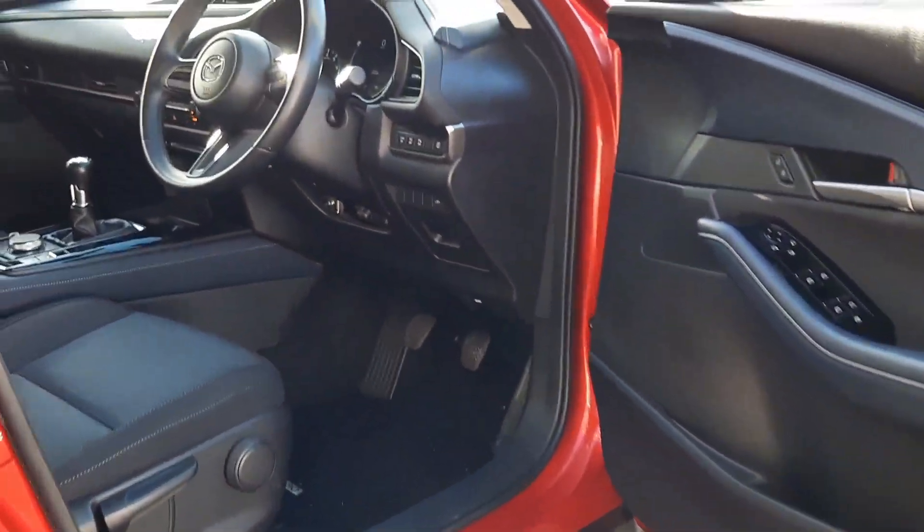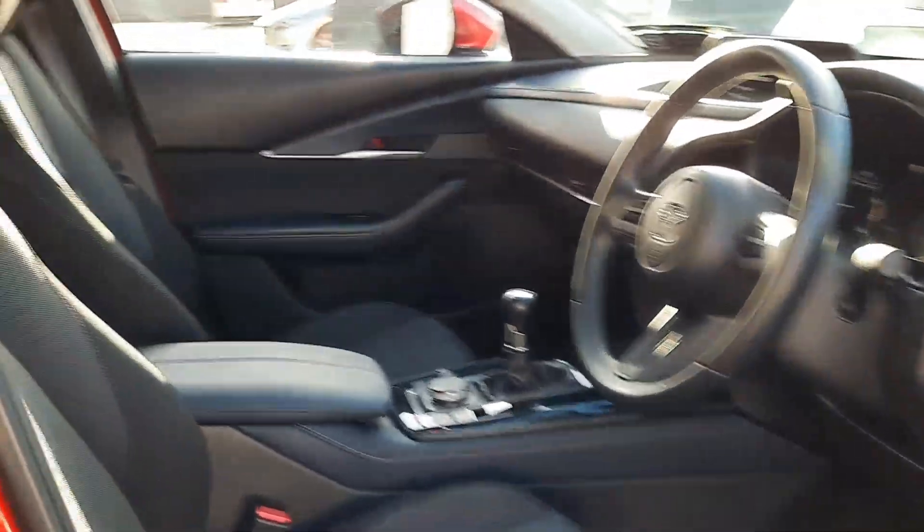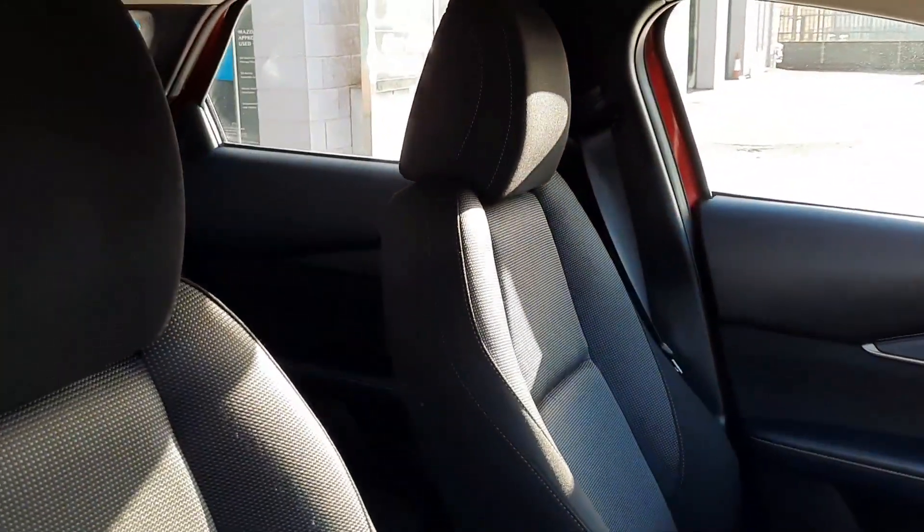Being the GSL model it does avail of a smart keyless entry system, so no need to use the key — just keep it on your person.